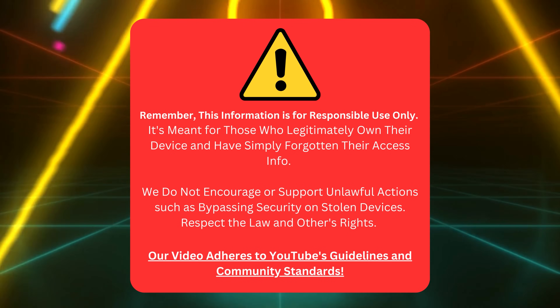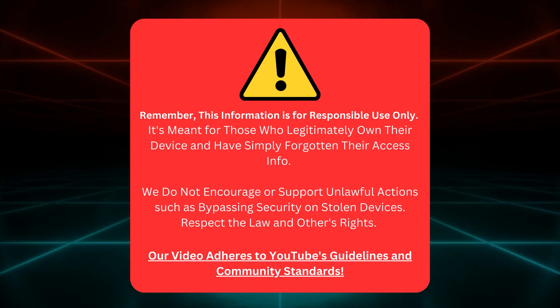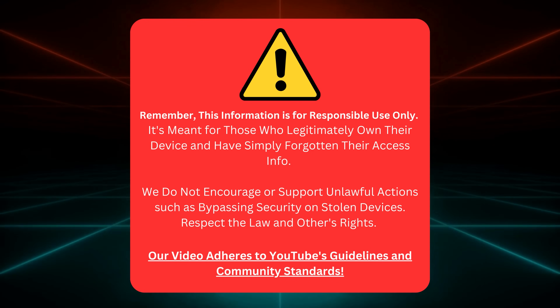Quick heads up before we continue. I'm here to help those who own their gadgets but forgot their login details. No funny business or illegal stuff here. Let's keep it clean and stick to YouTube's rules.